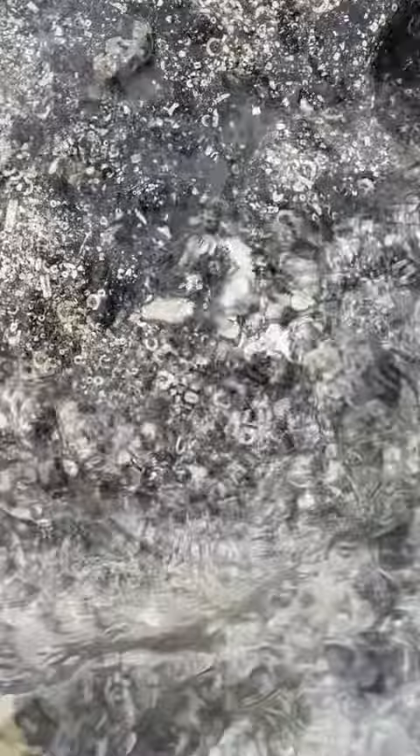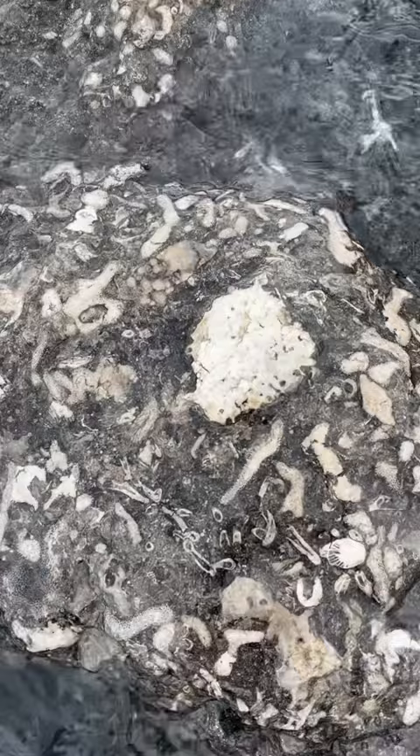This one's just packed. All that little stuff is mostly crinoid stems, looks like. Some corals, too. If you like fossils, this is a really cool place to come to.